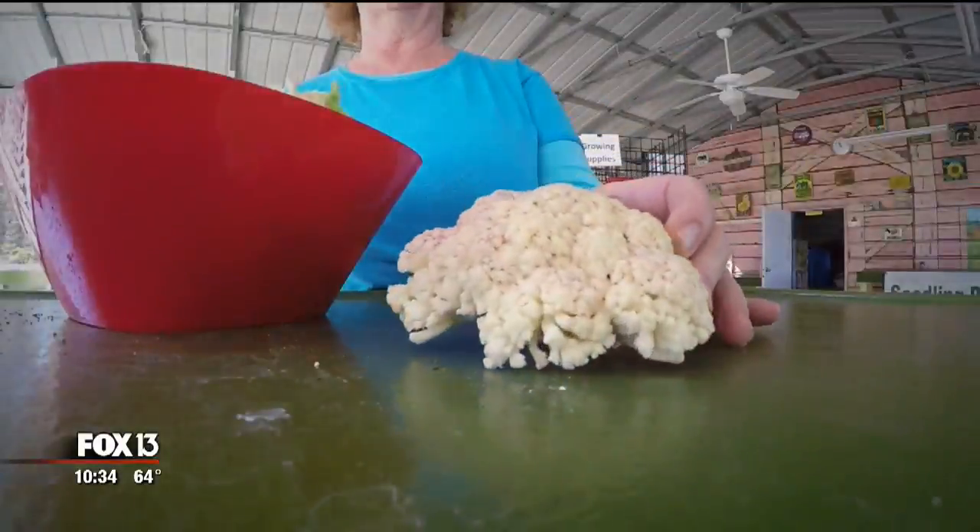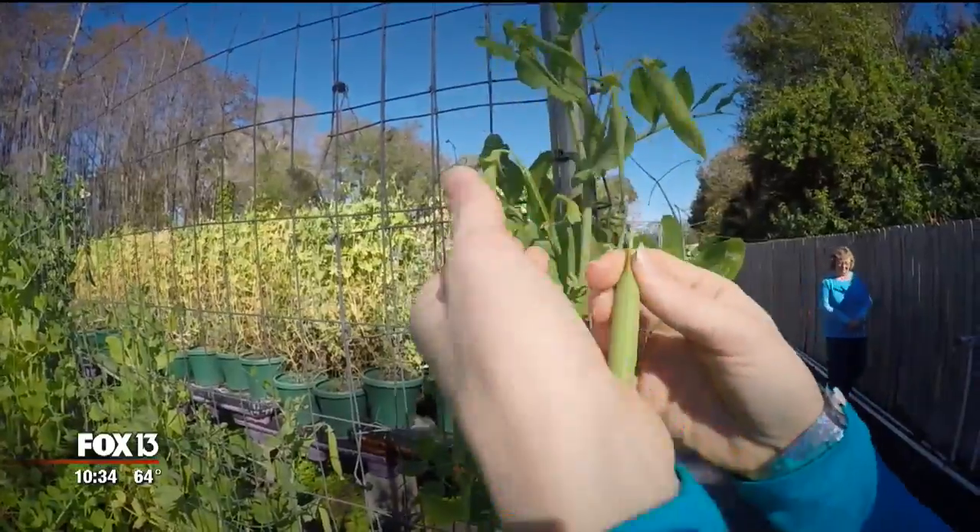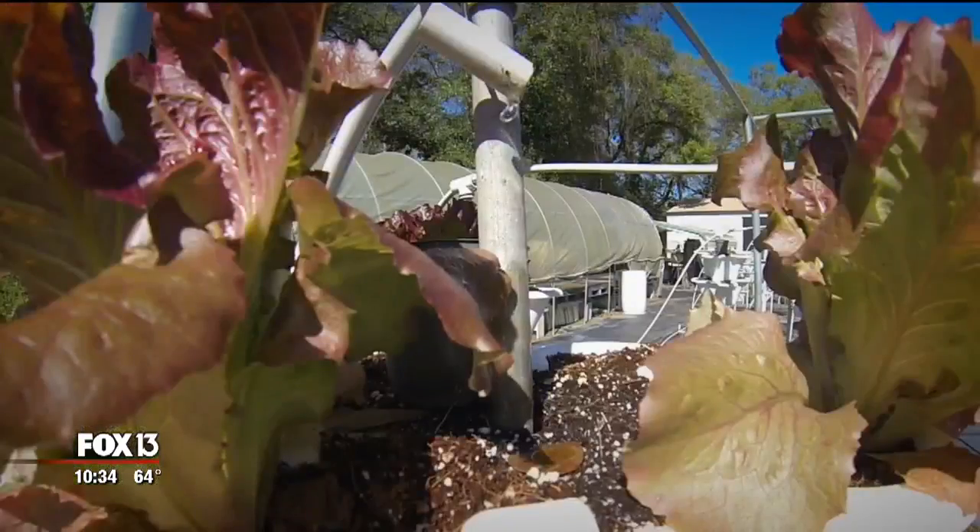And what springs to life? Carrots, cauliflower, fresh beets, and more — all made the way Mother Nature intended, with a little help from Kathy and her crew.